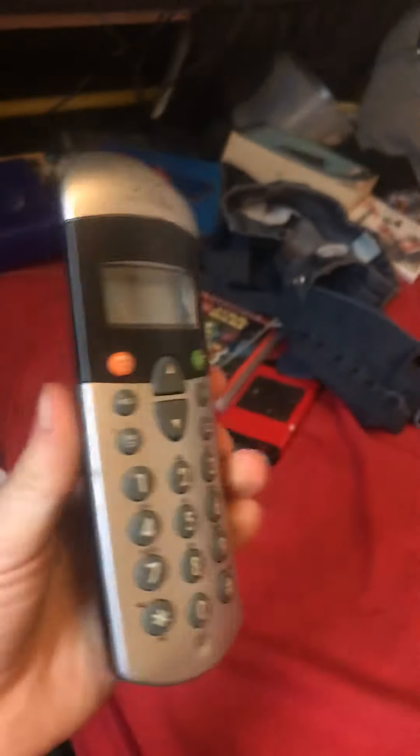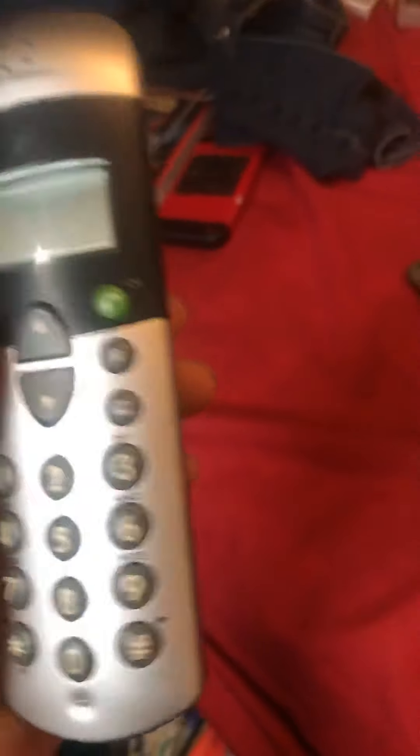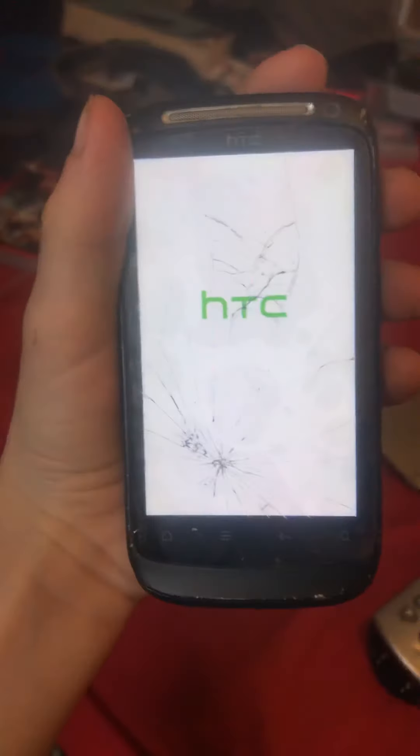Number three: this old house phone. I don't know, I don't think it works. Number four: there's an HTC which does work but I think it's dead. Oh yeah, there it works.